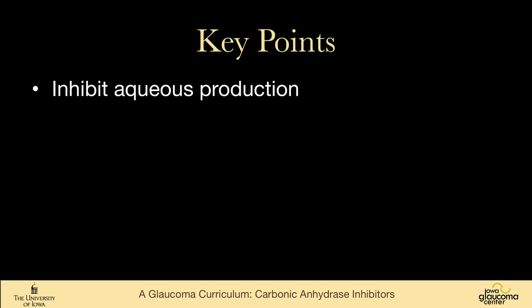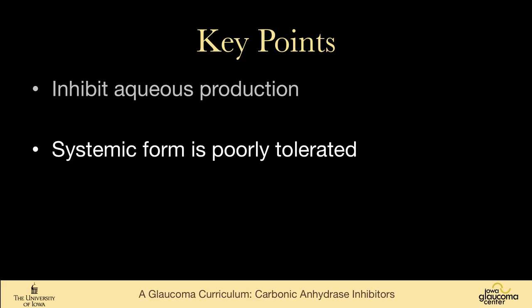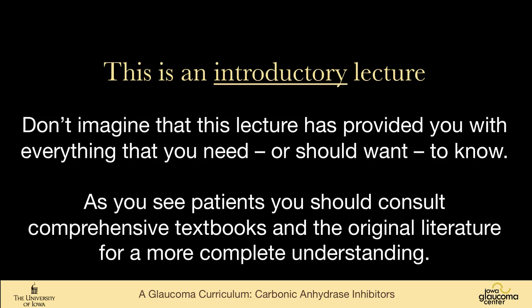These agents inhibit aqueous production. The systemic form is poorly tolerated and not used very often due to systemic side effects, and also because ophthalmologists are becoming less familiar and comfortable with using them. However, oral carbonic anhydrase inhibitors may be needed to tide a patient over while waiting for surgery, if surgery is not possible, or when other options have been exhausted.